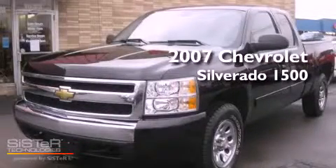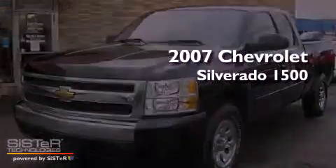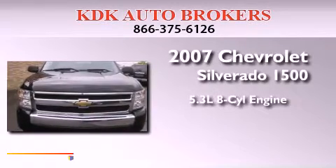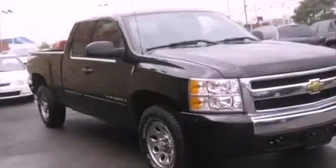This is a 2007 Chevrolet Silverado 1500. It features a 5.3-liter eight-cylinder engine, an automatic transmission, and four-wheel drive.